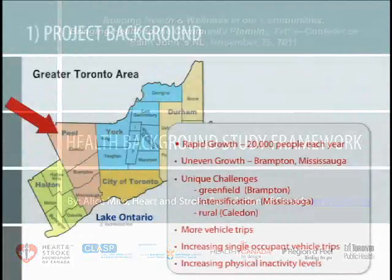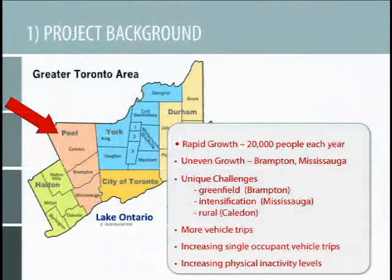Just to give you a sense of where Peel Region is, it's located northwest of the center of the world, Toronto. And I feel I can say that because I don't live in Toronto. It is undergoing really rapid growth — Peel Region welcomes over 20,000 new residents every year. It's a huge amount of people. The growth is quite uneven throughout the region.